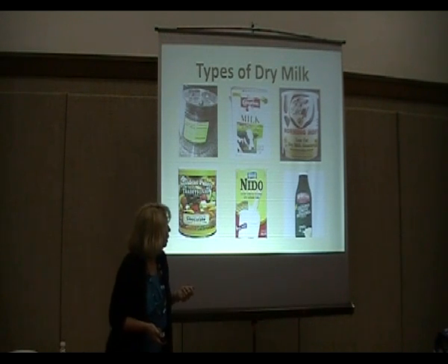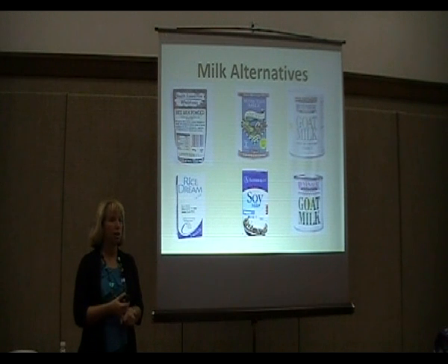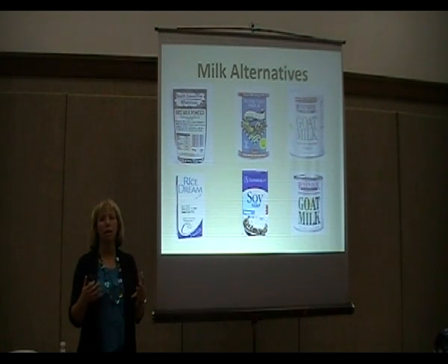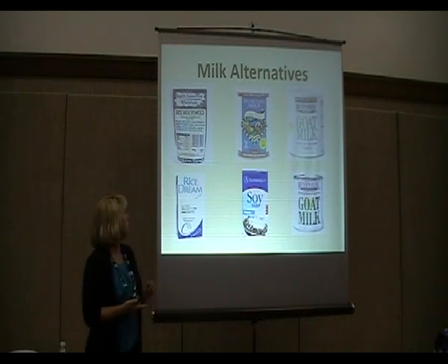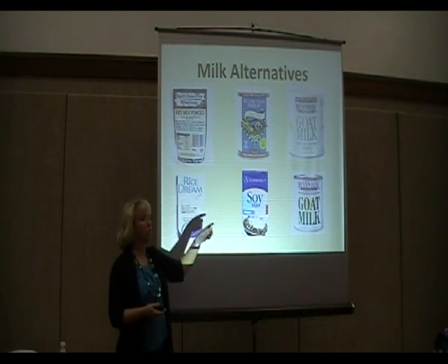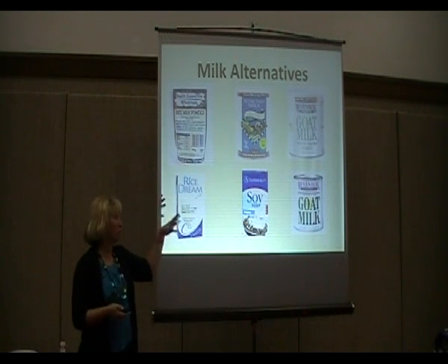You can get powdered buttermilk as well. For those who can't have dairy, there are some milk alternatives. You can get rice milk, soy milk, and goat milk either in shelf-stable liquid form, or all of them now come in powdered forms too. I found them all on the internet. If you have family members who can't have regular dairy, those are available options.